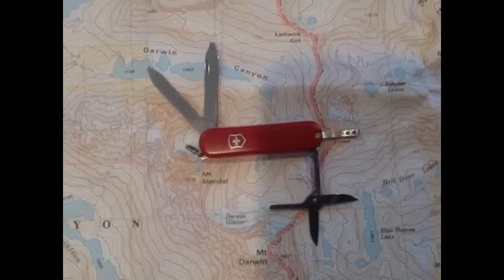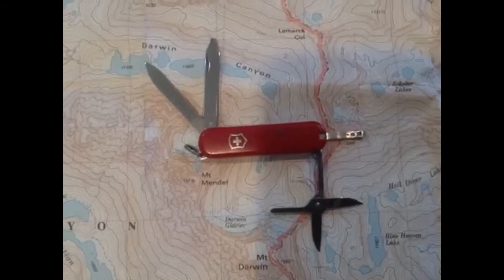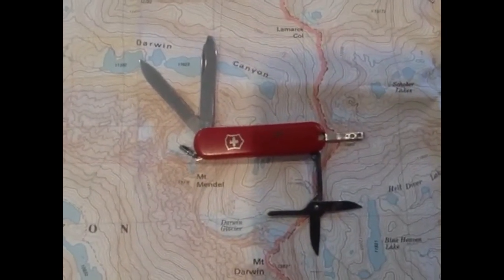A pocket knife. You don't need a big pocket knife like you see on TV that you can cut down trees with. A small Swiss Army knife — something with a pair of scissors, a couple of blades, and tweezers that fits easily in your pocket — is perfect.